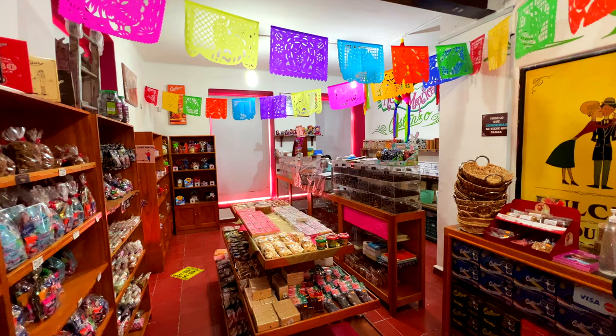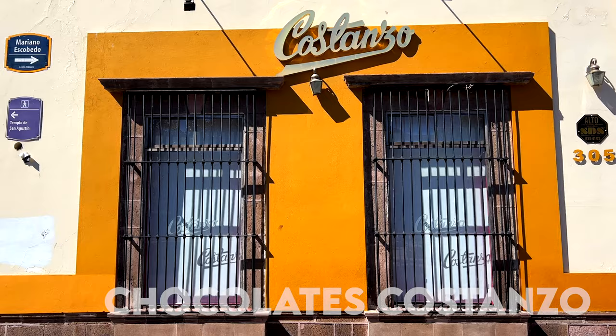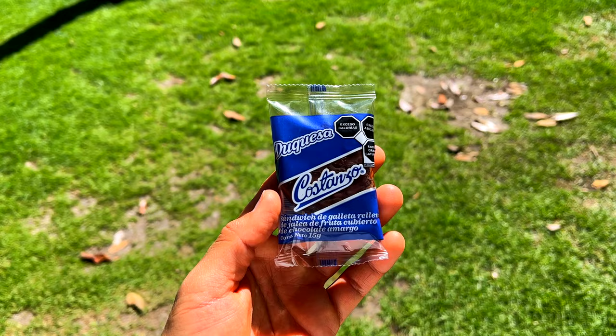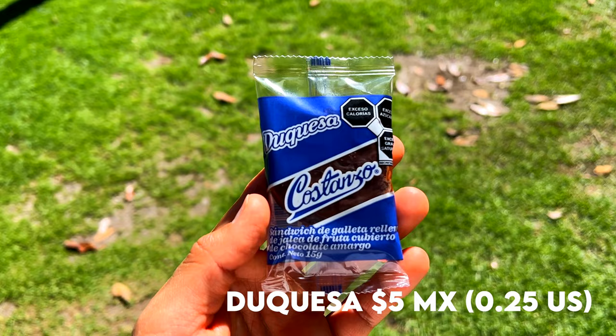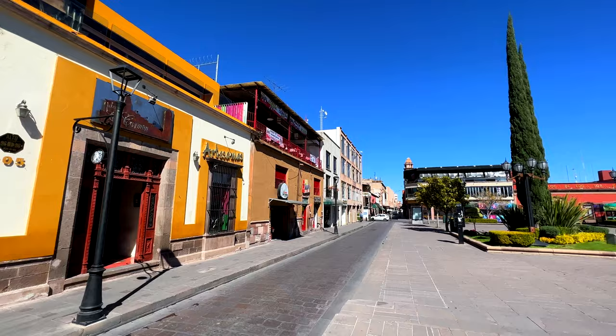So now I want some dessert. I'm going to go to a chocolate place that is very popular here, which is called Constanzo. I've seen this chocolate shop like everywhere in the historic center, so I feel like this is a very local thing, something you should try while you're here. The lady told me that this is a bestseller. I think it has a cookie and chocolate — so let's see how it tastes.